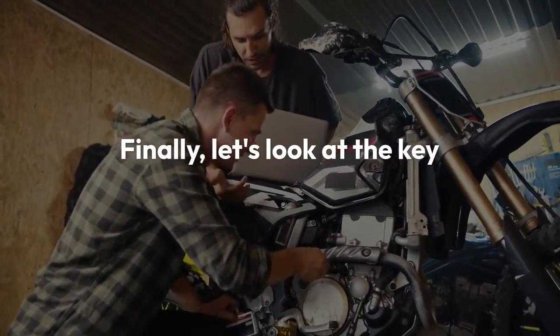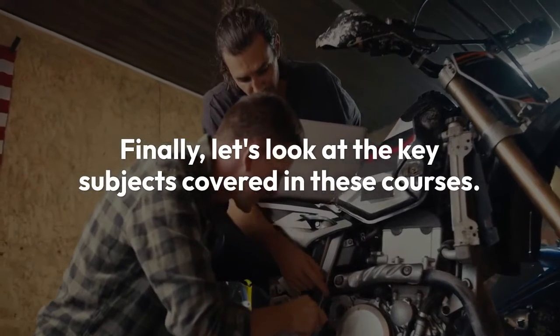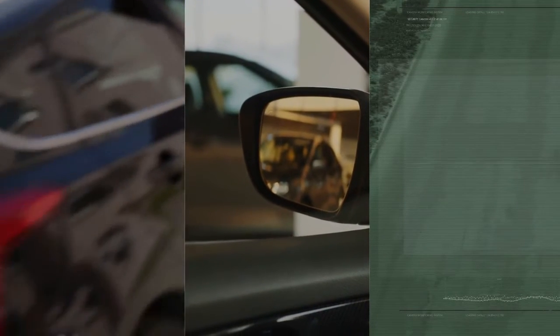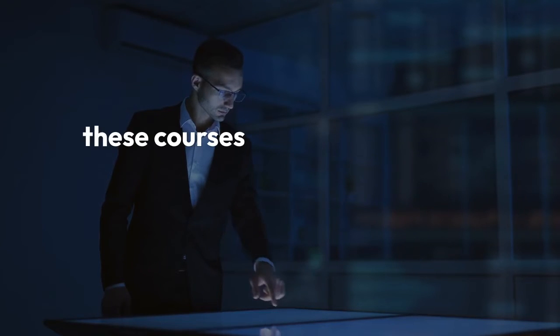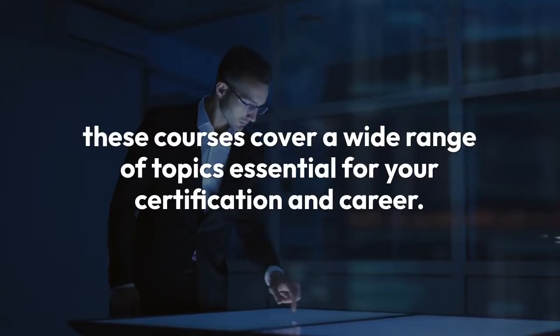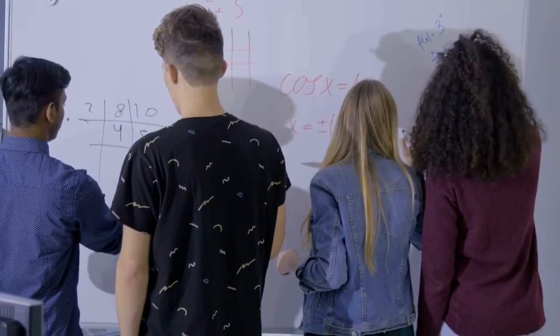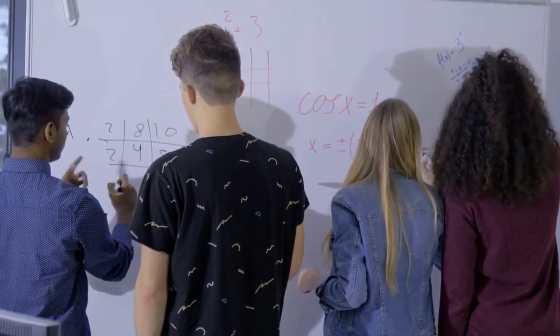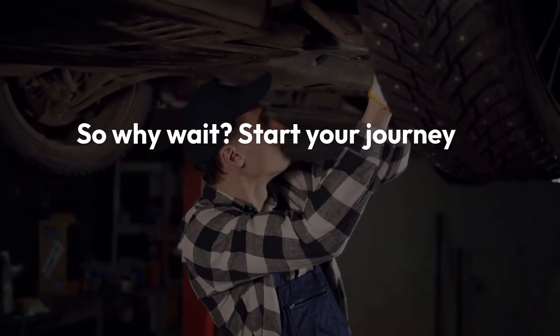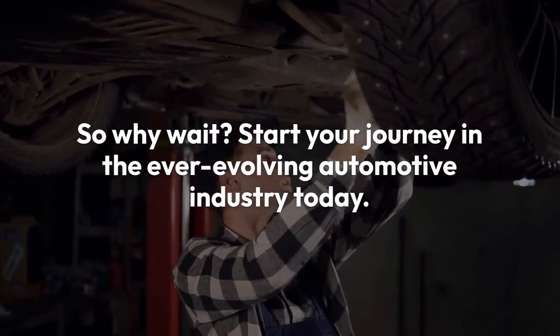Finally, let's look at the key subjects covered in these courses. From automotive basics and engine maintenance to advanced diagnostics and hybrid vehicles, these courses cover a wide range of topics essential for your certification and career. Whether you're just starting out or looking to advance your skills, these courses are a valuable resource. So why wait? Start your journey in the ever-evolving automotive industry today.